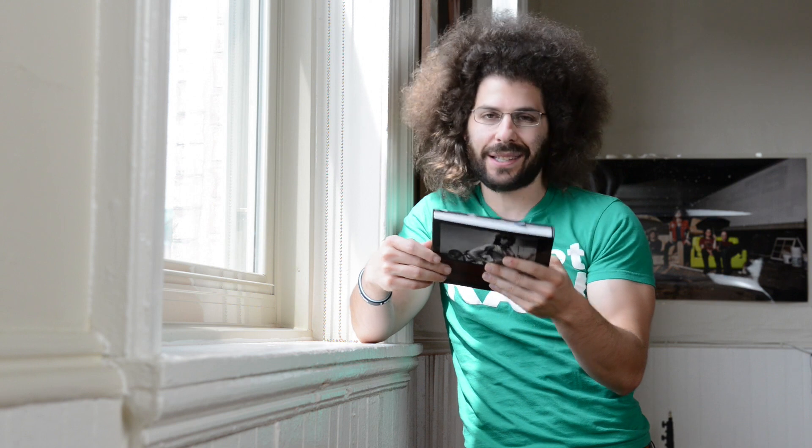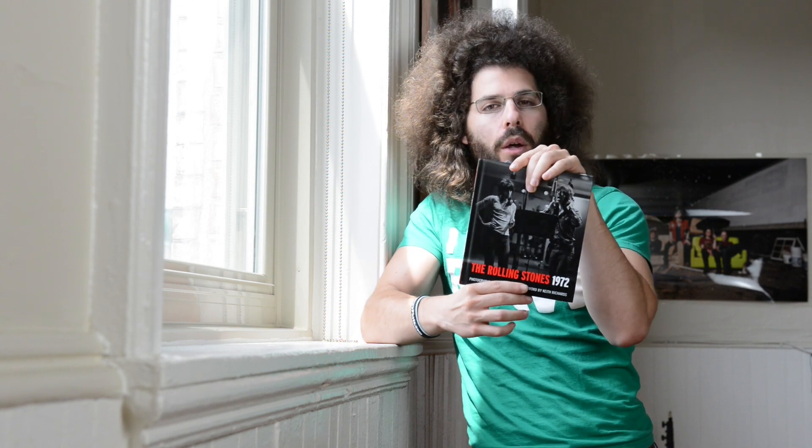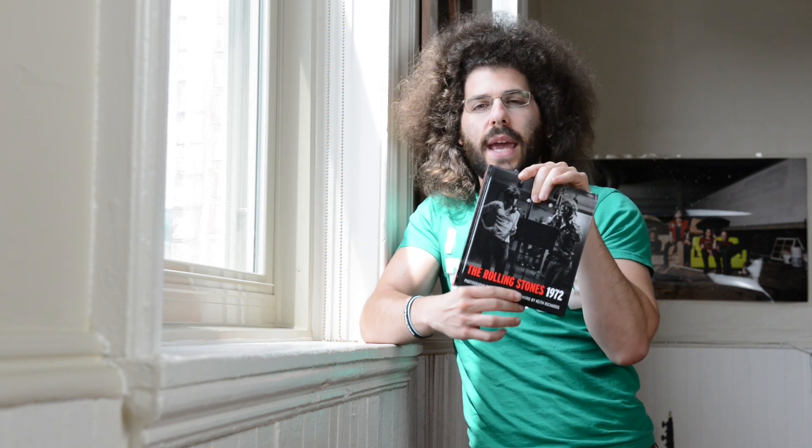It's The Rolling Stones, 1972, photographs by Jim Marshall, forward by Keith Richards, right here. It's a pretty small book, but what is in it is gigantic.